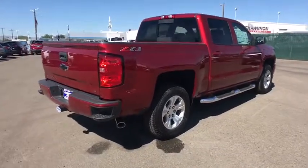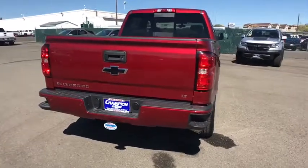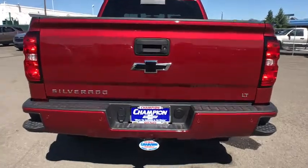Power steering, cruise control, aluminum wheels, four-wheel drive, floor mats, four-wheel disc brakes, AM FM stereo radio, universal garage door opener, CD player.